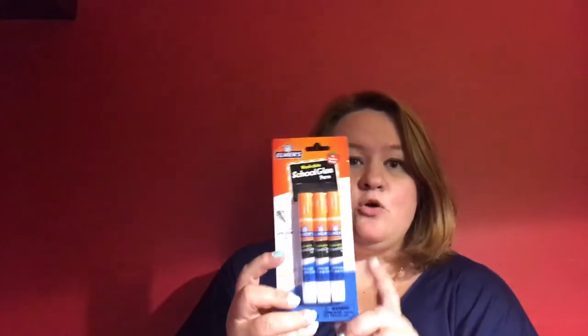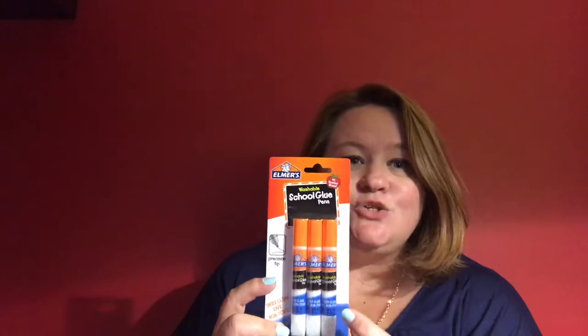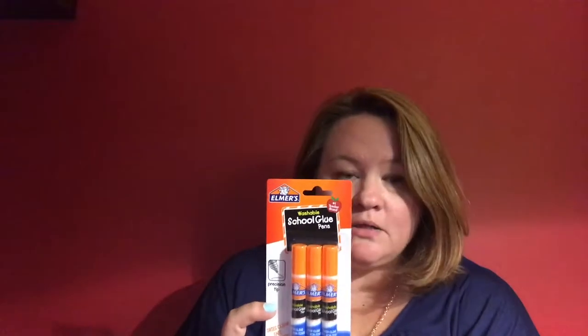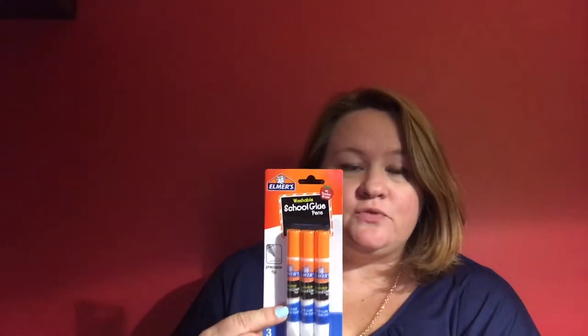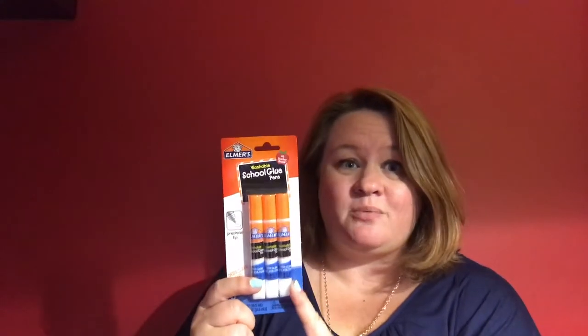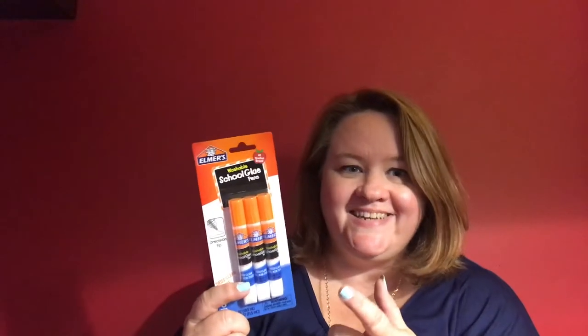The next one is the Elmer school glue in these glue pens. So much easier than a glue stick, so much easier than a big old bottle of glue. Not only are these great for school but they're great for crafting. I use mine all the time and I absolutely love them. Three for a dollar — like 33.3 cents each. You can't beat it.